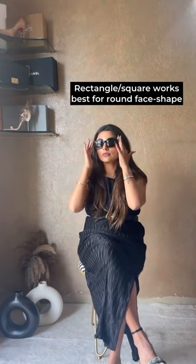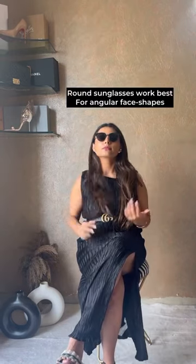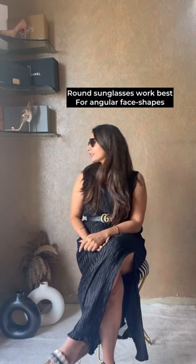Square or rectangular shape works best for the round face. Choose the size of the frame the same as the size of your face. Round shape sunglasses work best for people with an angular face shape.